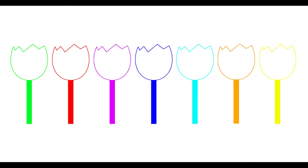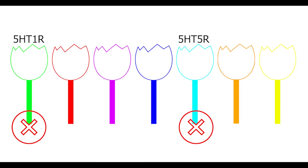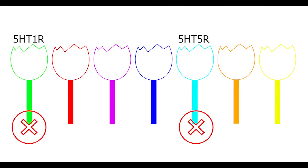Unlike ionotropic receptors, which are directly connected to an ion channel and function to simply open or close that channel when they bind to their neurotransmitters, these metabotropic receptors are not connected to an ion channel and they influence voltage indirectly. 5-HT receptors 1 and 5 inhibit the target neuron. They do this by inhibiting the formation of a molecule called cyclic AMP. This leads to opening of potassium channels that allow positively charged potassium ions to flow out of the cell, which decreases the voltage and decreases the chances of firing. They also help keep calcium channels closed — calcium is required for neurons to fire, so this also lowers the chances of firing.